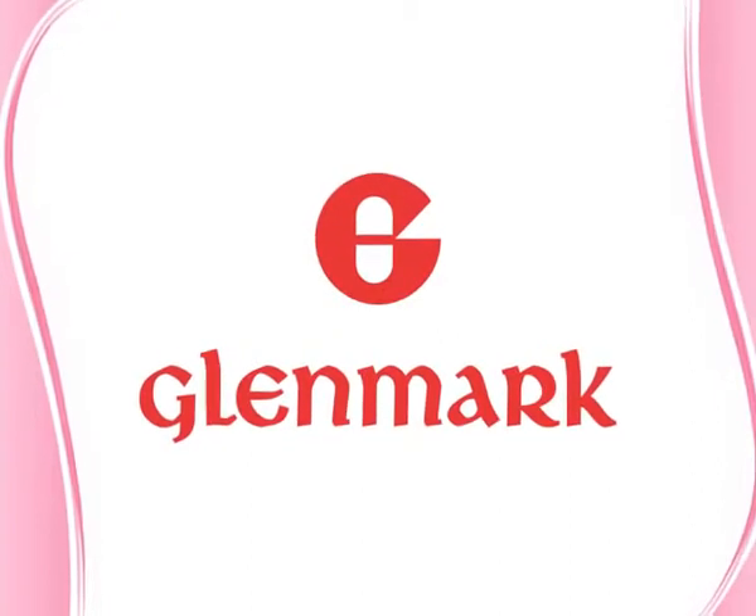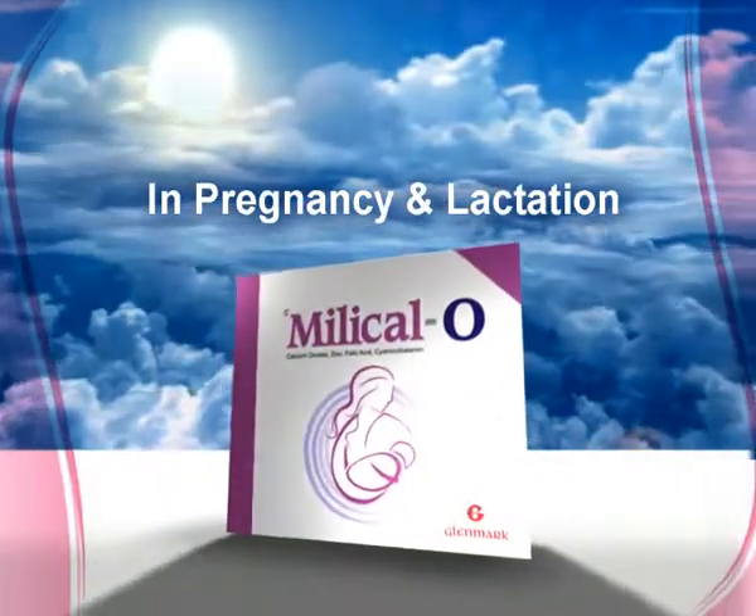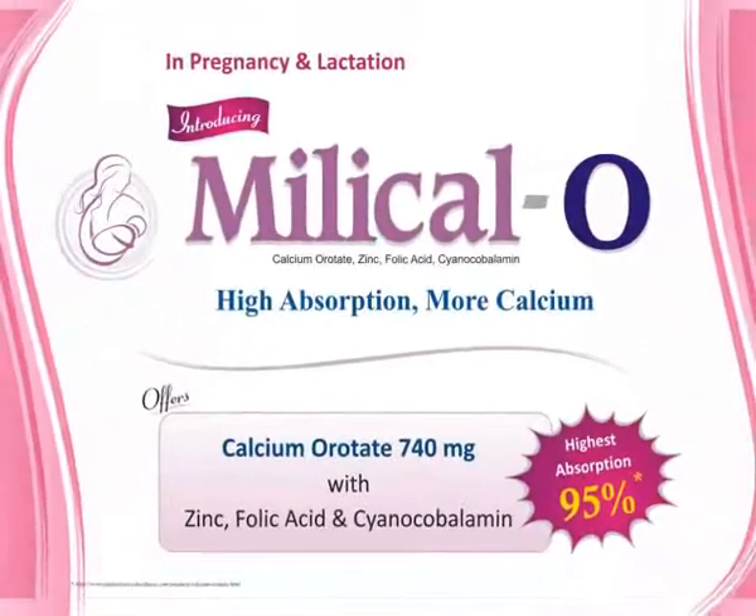Clema is in constant endeavor for nurturing women in healthcare. In pregnancy and lactation, introducing Millical O — calcium orotate 740 mg with zinc, folic acid, and cyanocobalamin. Prescribe Millical O with the assurance of 95% absorption.